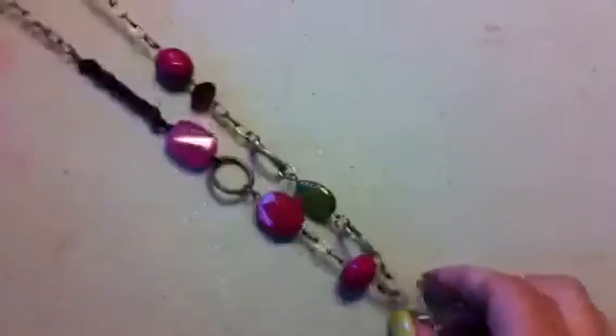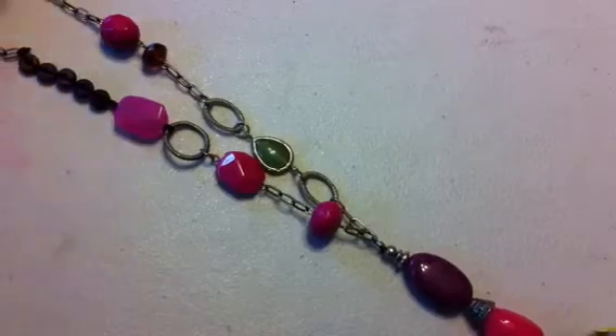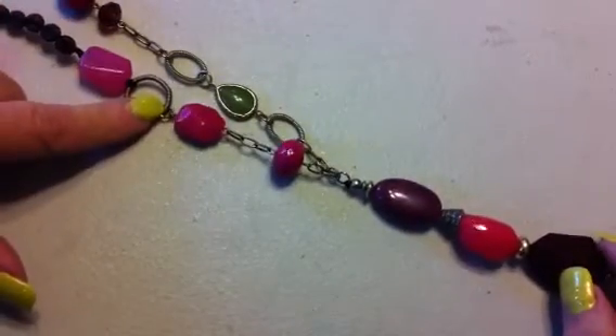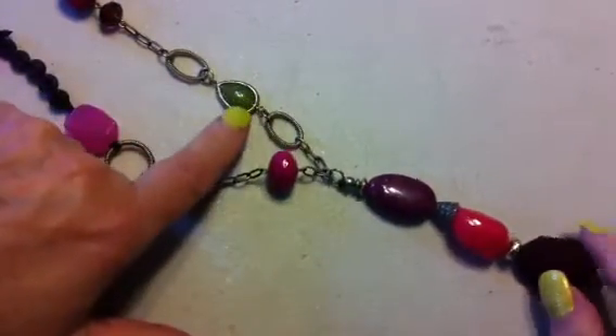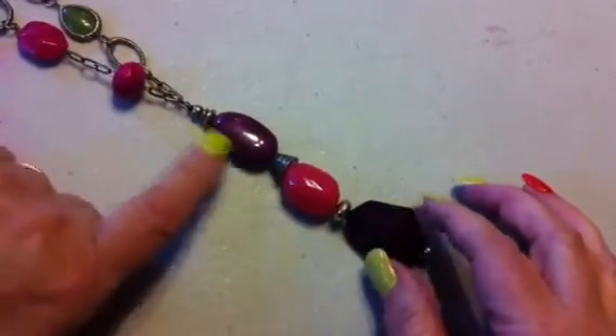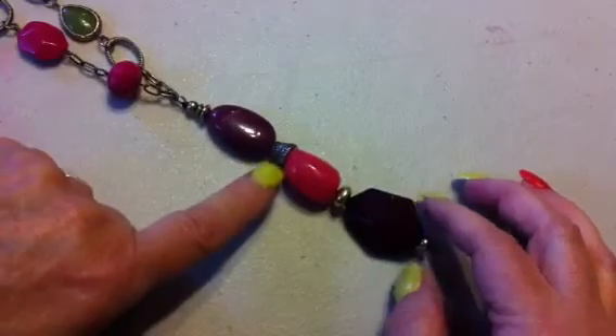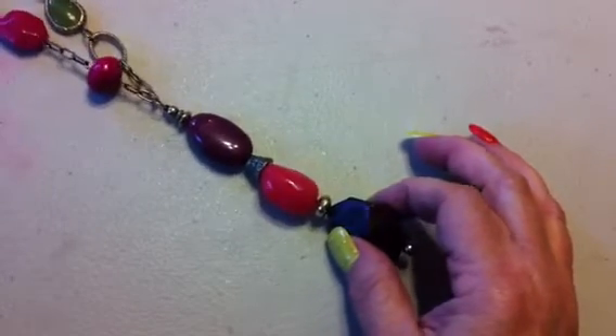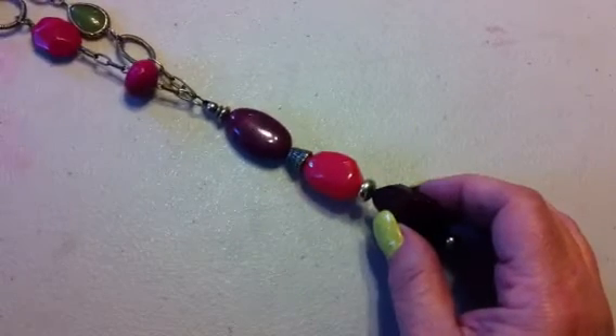I will not wear these necklaces. Here's one — I can use the chains at the top, the glass beads, and the rings. Here's a nice little teardrop-shaped green one that I can use, some actual spacers, and a bead cap. So I will take this apart and use it as needed for my crafting. It was a dollar — such a deal.